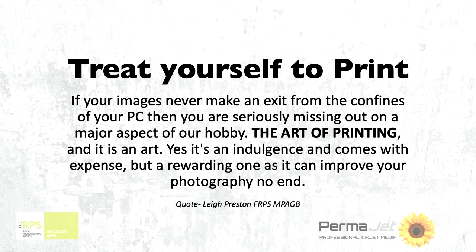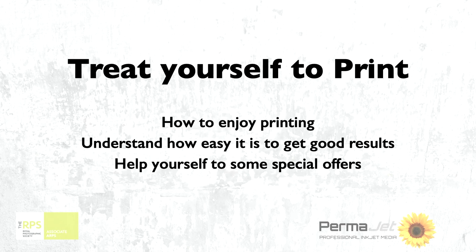I went along to an RPS advisory day and Lee looked at my work and said, Janet you can do better. You need to get off luster paper and put your work on art paper because your work lives on art paper. So I started to think, okay I do want to look at print properly and I do want to enjoy printing. I want to take you through a little bit of my journey and help you understand that to get good results is not difficult.